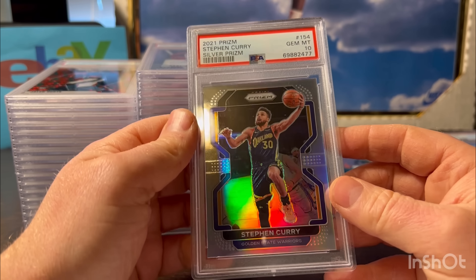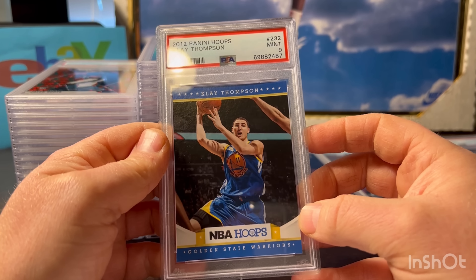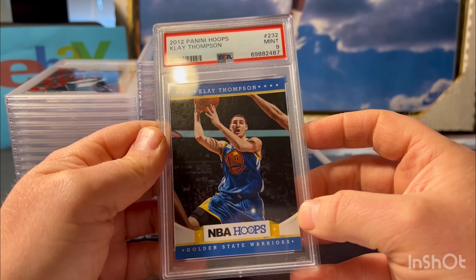Steph Curry - great-looking card. I pulled this one myself too in a little Target blaster. I was happy about this - it looked great. Gem 10 all the way. The silver Steph Curry.